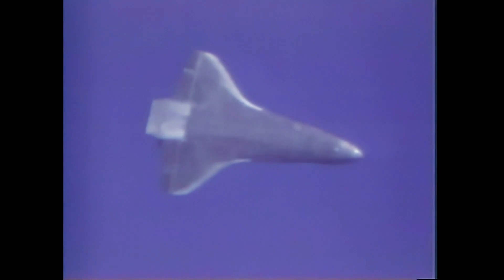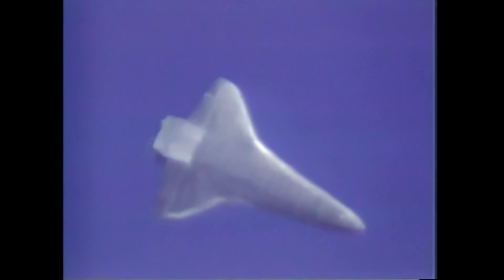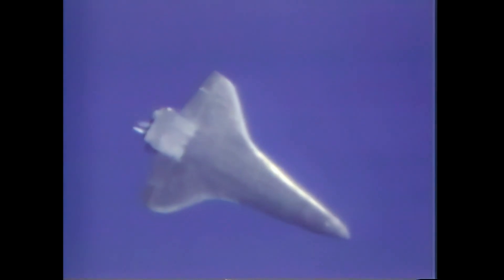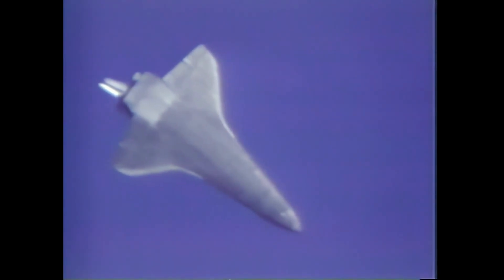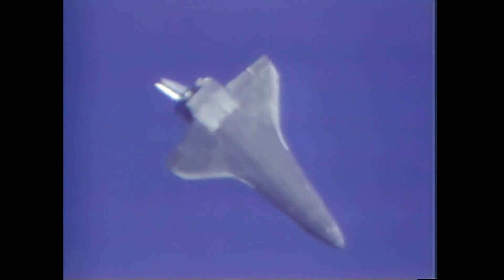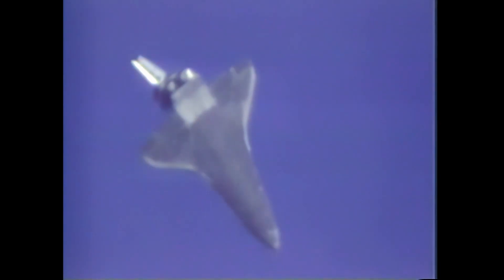There's the final turn into the HACC. Still in the automatic flight control mode and should be shortly transferring to manual control. Pitch and roll functions now in manual control — transferring now, flying the ship.